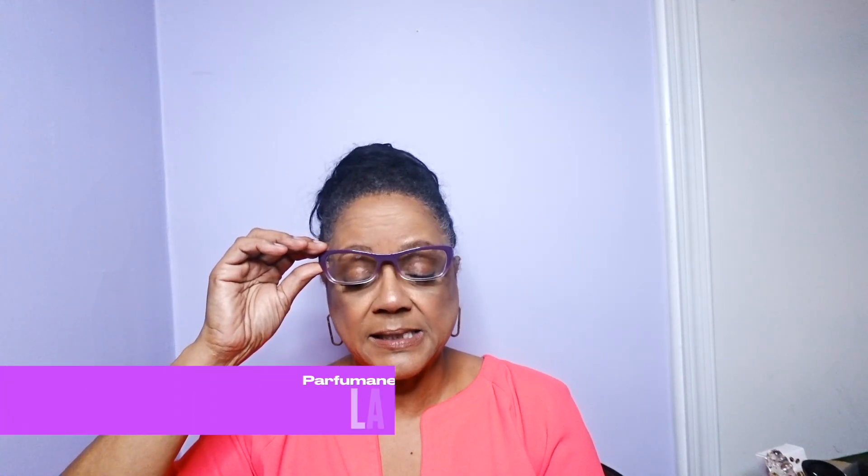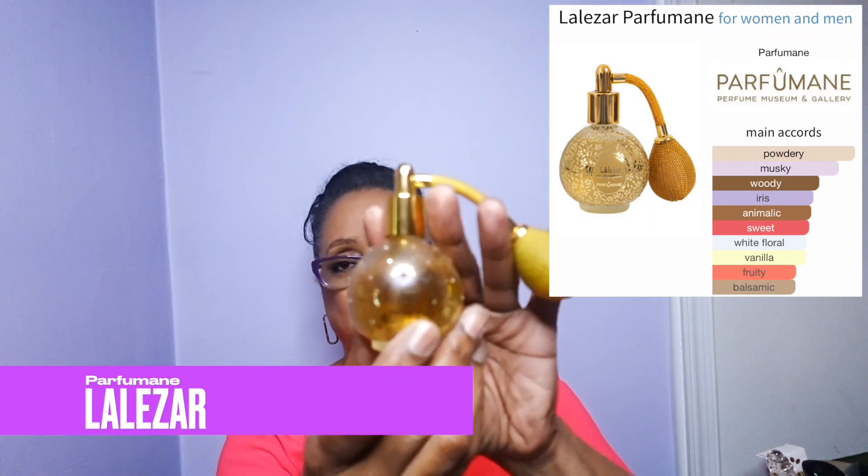When I was in Turkey, I ended up going to the restaurateur — I think he goes by Salt Bae as his nickname. I went to his restaurant and across the hall from his restaurant is a perfume store museum. I learned about making perfumes in Turkey and it was just awesome. I ended up walking away with these Turkish fragrances. This one I can't really pronounce — this is Lalelar from Parfumane.